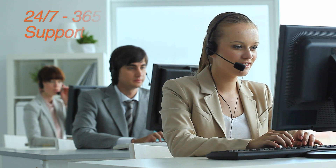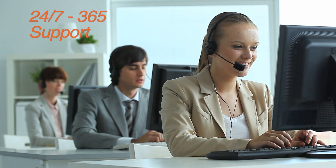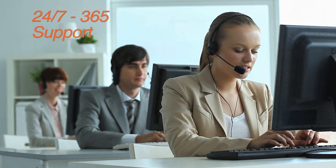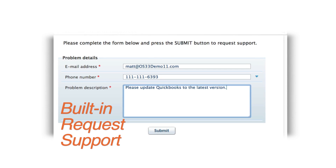The Unified Cloud solution is backed with our 24/7, 365 days a year support. So if anyone is ever faced with a problem, they can easily contact the help desk with the built-in request support feature and get the issue resolved easily, anytime and anywhere.